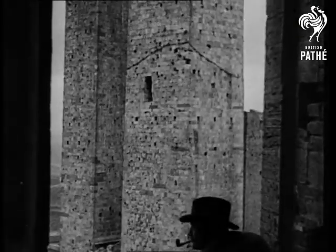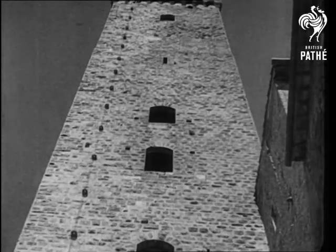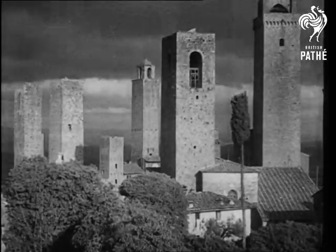And talking of skyscrapers, here's one example that isn't. No, it's not in America but in Italy — one of the many buildings in Florence with a skyscraper complex.